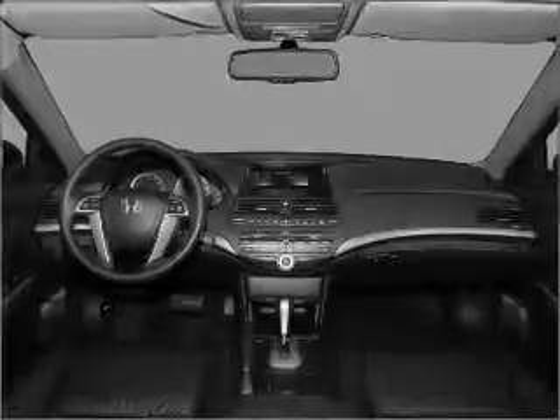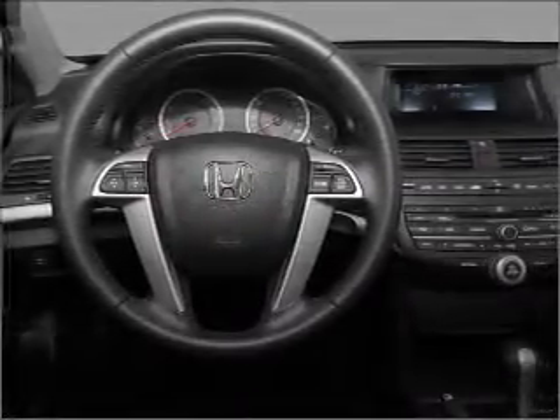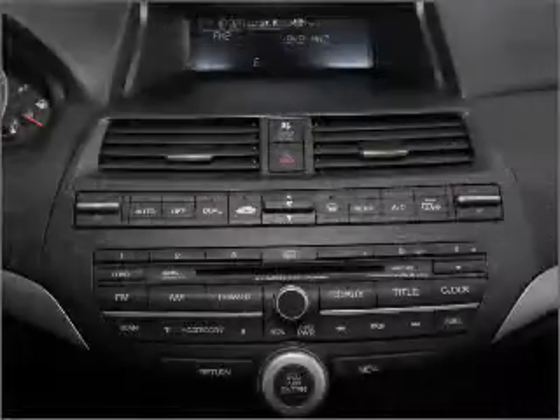Front ventilated disc brakes, passenger airbag, side airbag, curtain head airbags, stability control, daytime running lights. Our website offers more information on all of our vehicles. Call us today to start test driving.